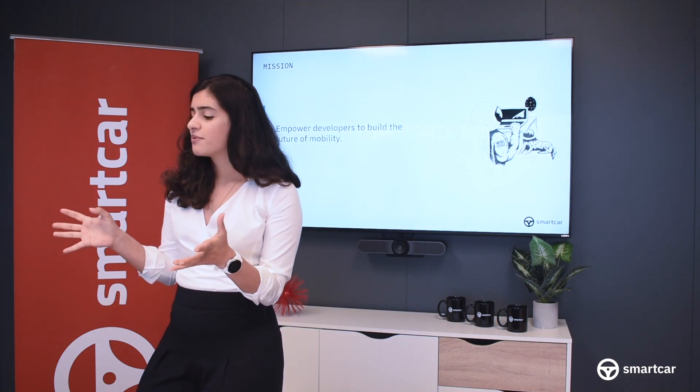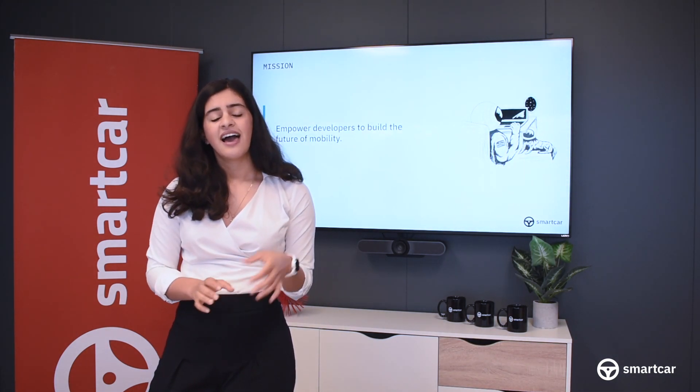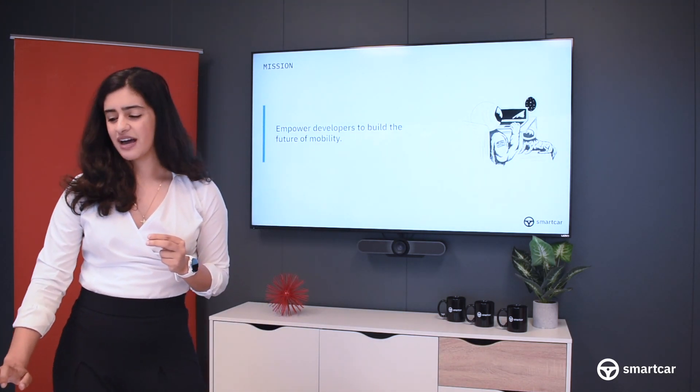We're backed by venture capital firms Andreessen Horowitz and New Enterprise Associates, and are based in Silicon Valley, at the heart of automotive technology in Mountain View, California.